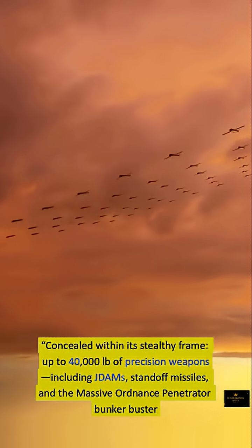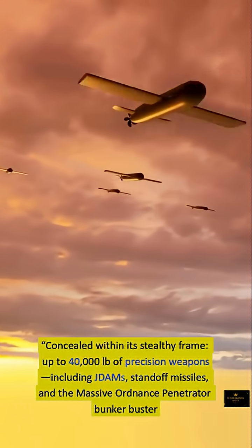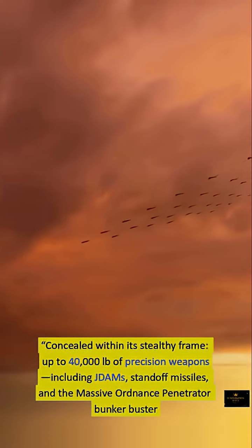Concealed within its stealthy frame, the B-2 carries up to 40,000 pounds of precision weapons, including JDAMs, standoff missiles, and the massive ordnance penetrator bunker buster.